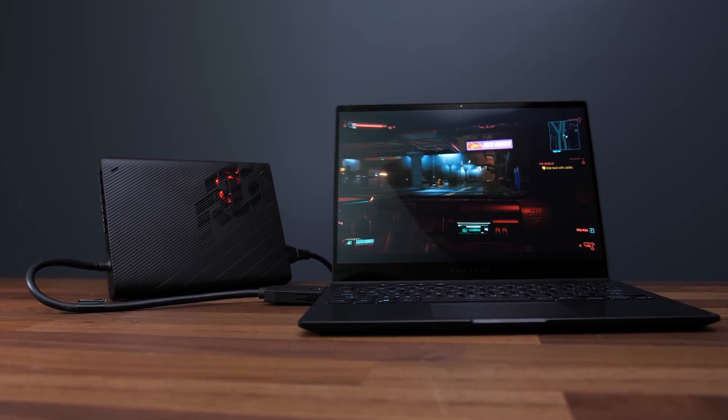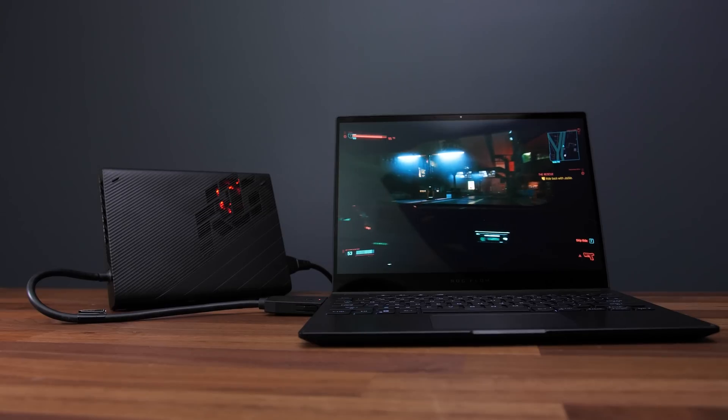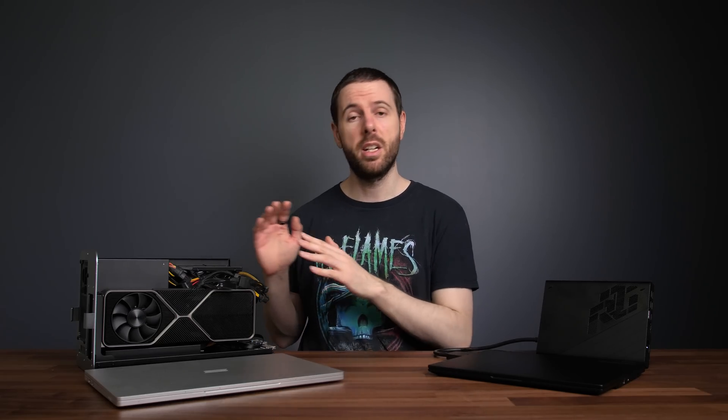So despite the desktop 3080 technically being more powerful than the laptop 3080, the lack of bandwidth in the Thunderbolt setup could bottleneck it, and that's exactly what we're going to test. Additionally, when using an eGPU with the laptop screen, we're sending the display signal back from the GPU to the laptop, so this will take up more bandwidth. The integrated graphics of the laptop then adds additional overhead, as it needs to process the frames from the game to show on the display — another potential bottleneck that can be avoided with an external screen.